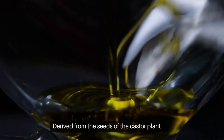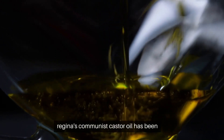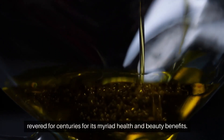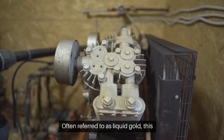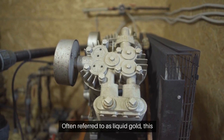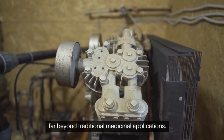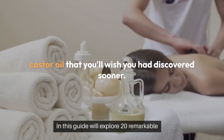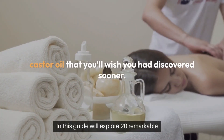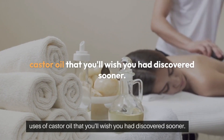Derived from the seeds of the castor plant, Ricinus communis, castor oil has been revered for centuries for its myriad health and beauty benefits. Often referred to as liquid gold, this versatile oil boasts properties that extend far beyond traditional medicinal applications. In this guide, we'll explore 20 remarkable uses of castor oil that you'll wish you had discovered sooner.